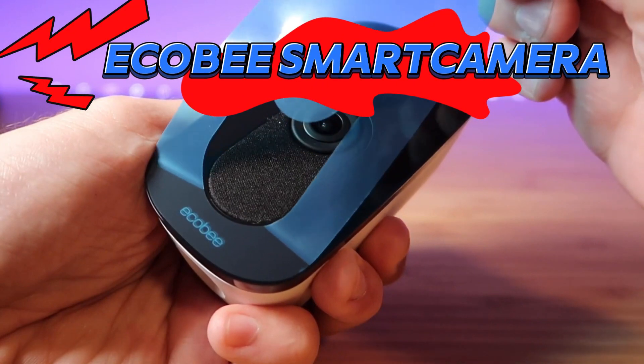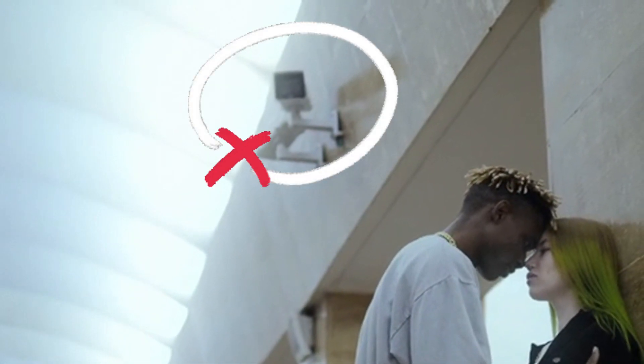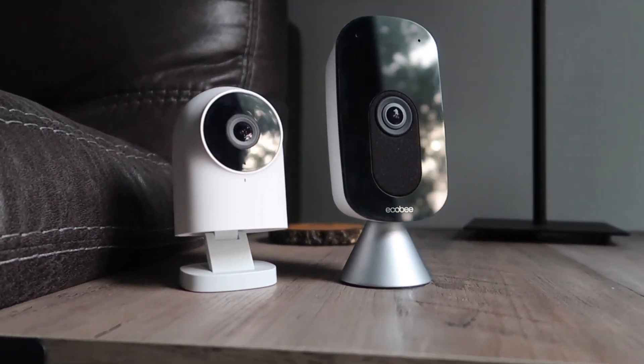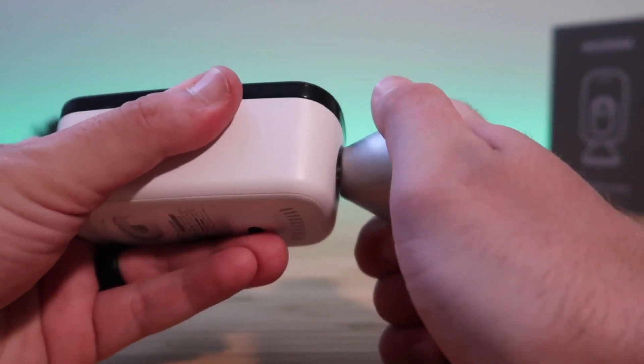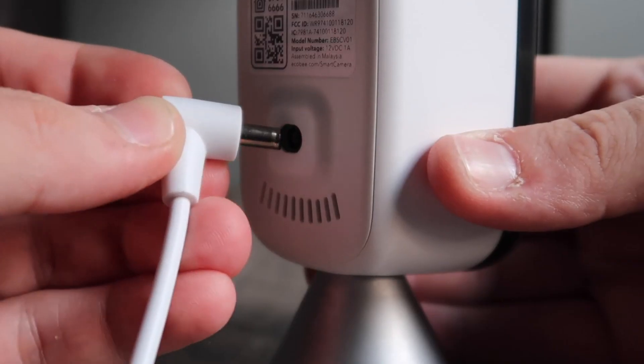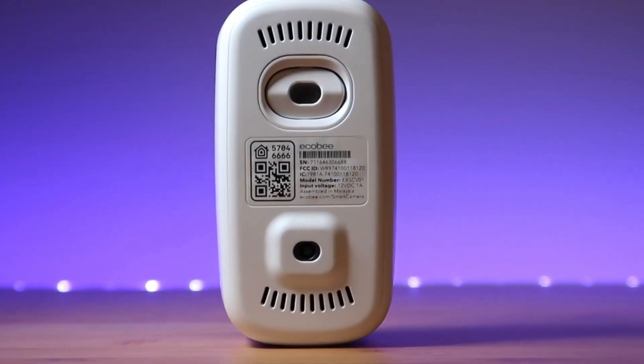Let's kick things off with the ECOBI Smart Camera. Gone are the days of simple surveillance cameras. The ECOBI Smart Camera takes home security to the next level with its innovative features and intelligent design. Imagine having an extra pair of vigilant eyes keeping watch over your home, ready to spring into action at the first sign of trouble.